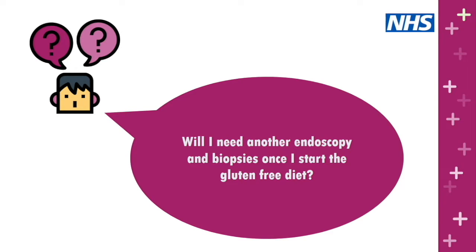Question: will I need another endoscopy and biopsies once I've started the gluten-free diet? Practice varies around the country, but generally if someone is well after going on a gluten-free diet, their bloods have gone back to normal and they're not having symptoms, there would be no need to repeat an endoscopy. However, if at three to five months they're still having problems — signs of anaemia, antibody levels not coming down — it may be worth considering whether they have refractory disease, which is a very small percentage of people. Sometimes more than just a gluten-free diet needs to be considered.